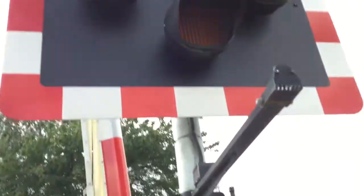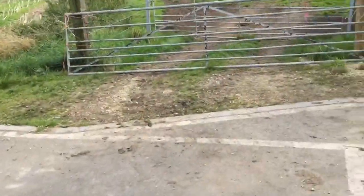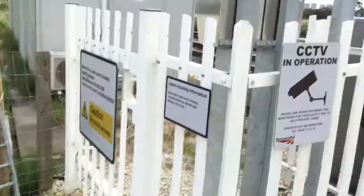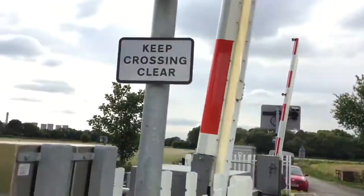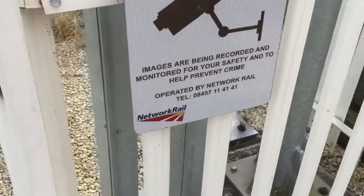There's that light there. Keep crossing clear. In a CCTV operation, images have been recorded and monitored for your safety, health, and crime prevention. Operated by NRL.